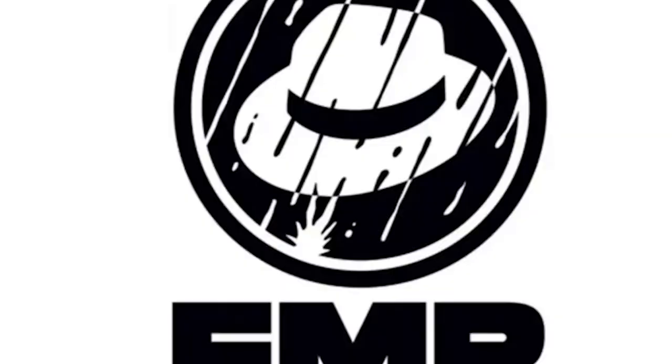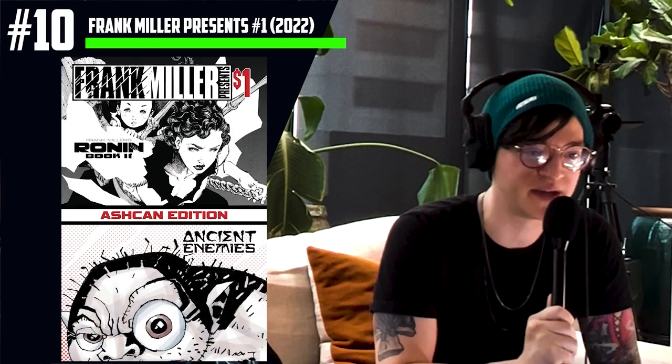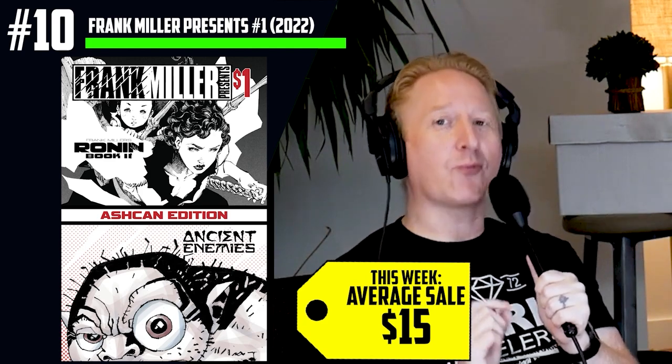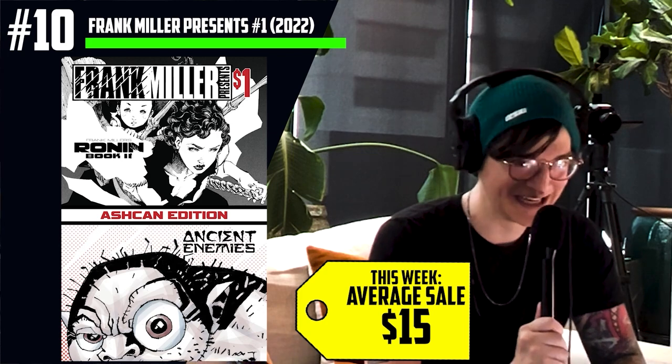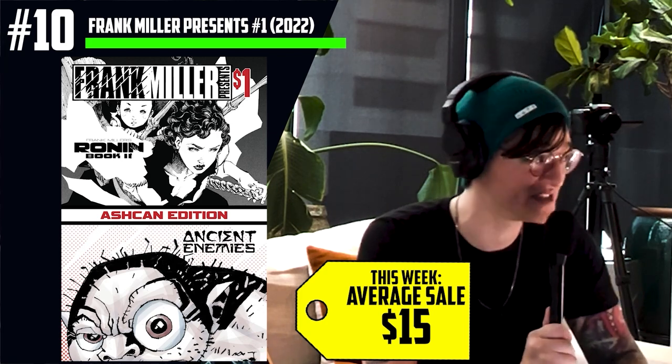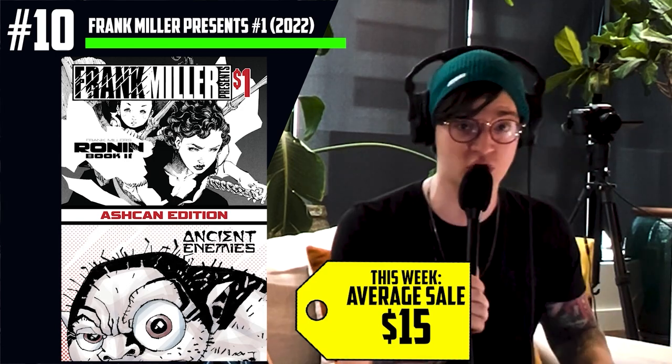We're going to start off with number 10, which is Frank Miller Presents number one — an ash can from a new comic book publishing company by Frank Miller and Dan DiDio. They teamed up and started an independent company where they're going to be writing some old stories and some new ones, investing in the next generation. This ash can is going for $15 average right now and it was a surprise in our shipment this week. We got five copies and they were all priced at $1, but they are definitely not selling for that price now. As far as we know, every shop across the country got five copies, so there's probably about a 12,000 print run on this book. This is some bad idea kind of decision making — telling the LCS owners a surprise is on its way, but you have to price it at $1. Trying to preserve the collectible. I dig it.